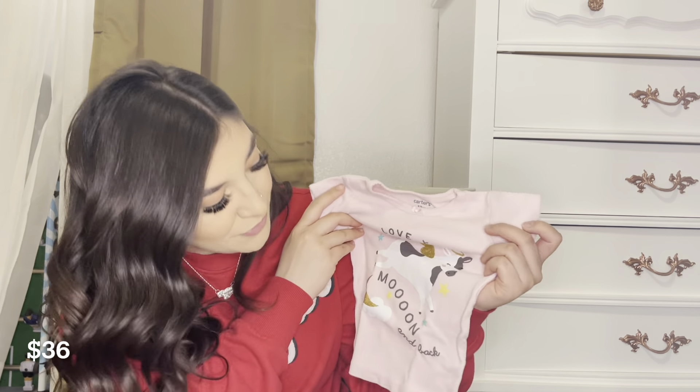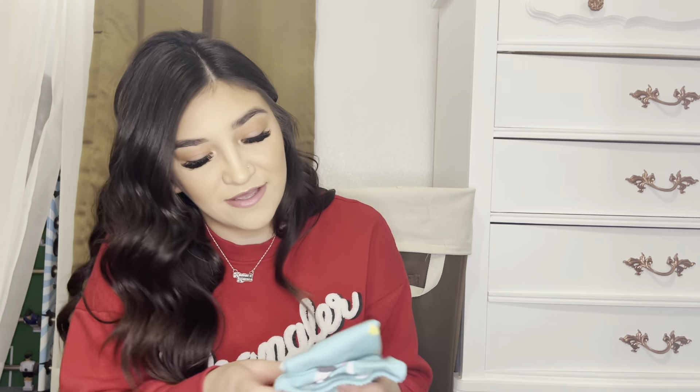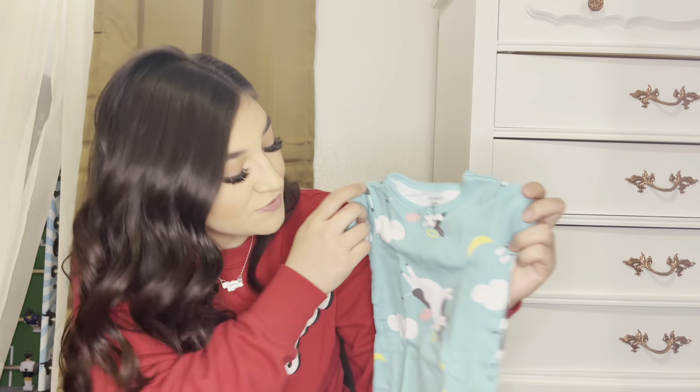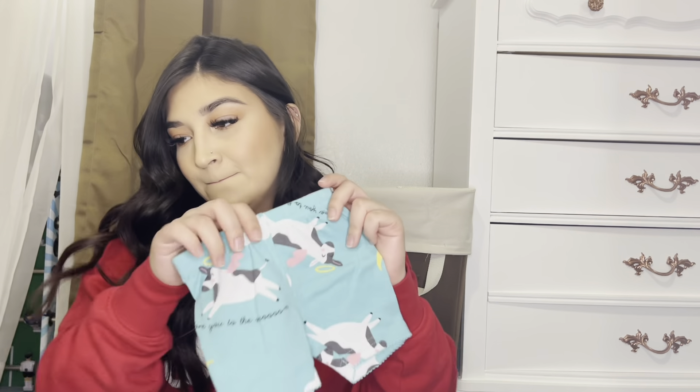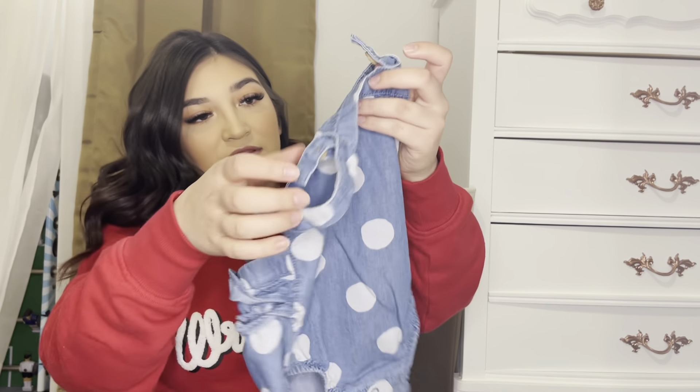We have another set — this is the cow set pajamas, 'Love You to the Moon and Back' in pink with a cow design. It has some little shorts, then teal little cows with a halo that says 'Love You to the Moon' with shorts. That was $36 and also in 12 months.